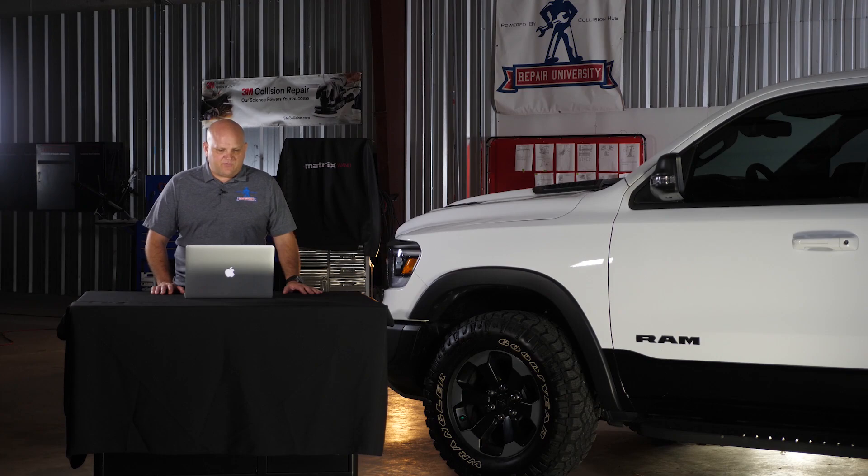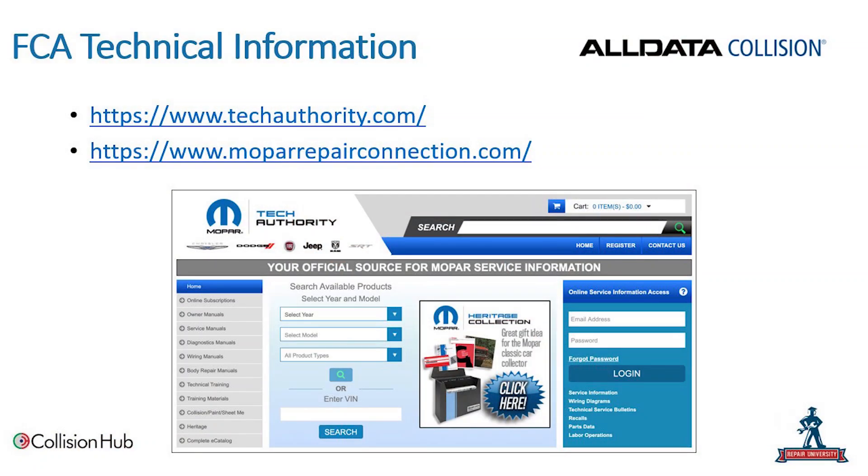Like always, we want to start with the collision repair information necessary to access the proper repairs of this vehicle. Fiat Chrysler has a couple of different websites: techauthority.com and moparrepairconnection.com. That's where we're going to find all the collision repair information for this vehicle, as well as some other general publications Fiat Chrysler has made available to the industry, including material identification.